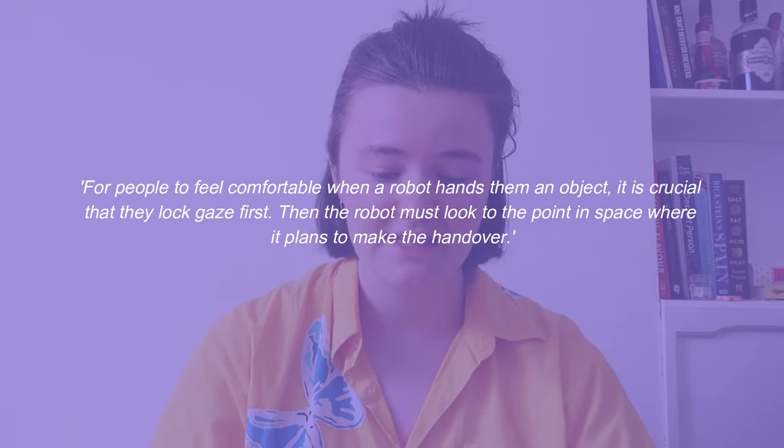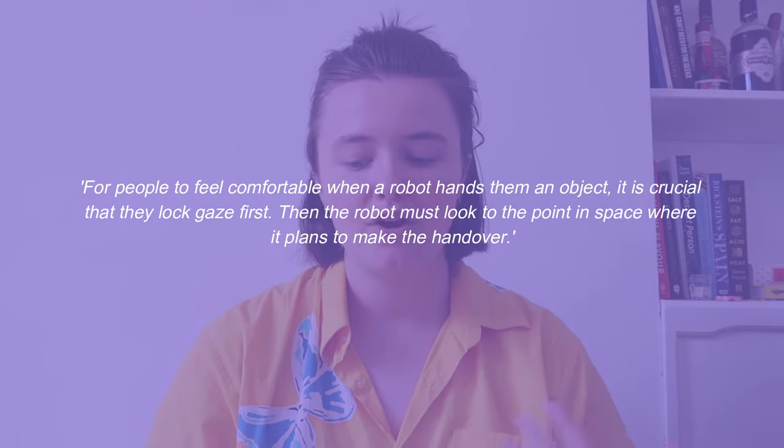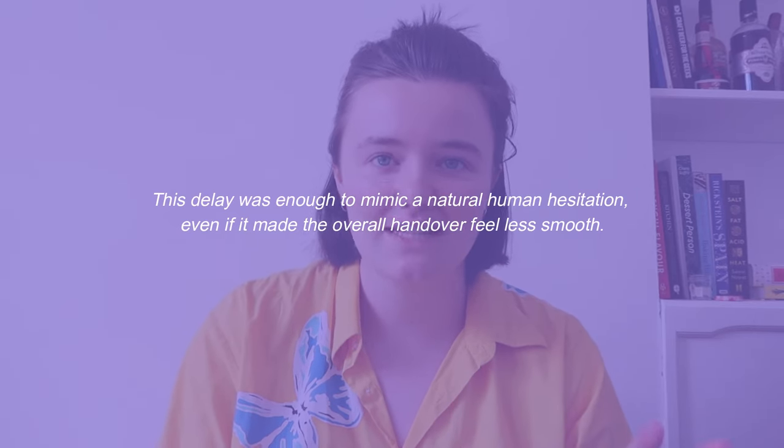Moving on to another study, gaze plays another important role. Using a PR2 humanoid robot, A-Jung Moon at the University of British Columbia in Vancouver found that for people to feel comfortable when a robot hands them an object, it's crucial that they lock gaze first, and then the robot must look to the point in space where it plans to make the handover. This sequence of movements — which we don't really consider — is actually really important to what makes movement feel human. This can be improved further, says Anka Dragon at Carnegie Mellon University in Pittsburgh, who experimented with introducing a tiny delay to the robot-human handover — enough to mimic a natural human hesitation, even if it made the overall handover less smooth. Such handover motions have to match human expectations; you don't want the robot moving in ways that surprise or shock people.